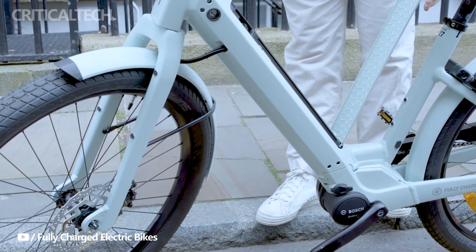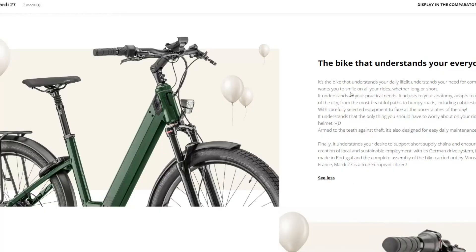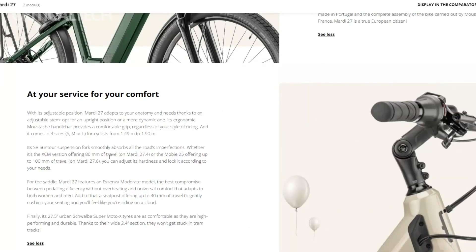The Marty 27's appearance seamlessly blends functionality with style. The hydroformed aluminum frame, developed for strength and lightness, adds a touch of elegance as riders navigate city streets. Internal cable routing maintains clean lines, and adjustable features such as the stem and seatpost allow riders to customize their riding experience without compromising the bike's sleek aesthetics.